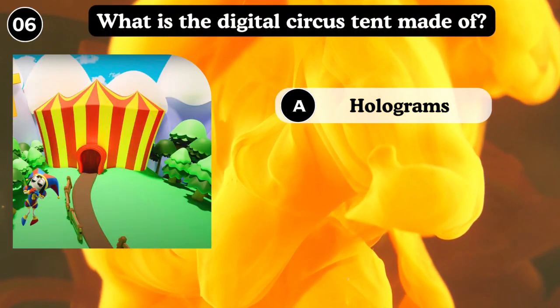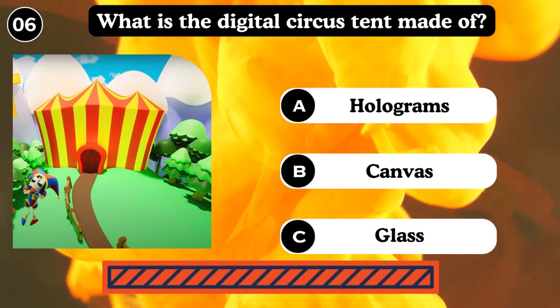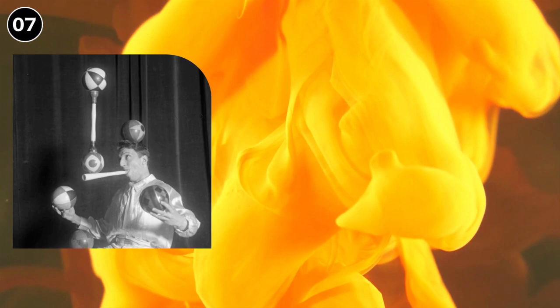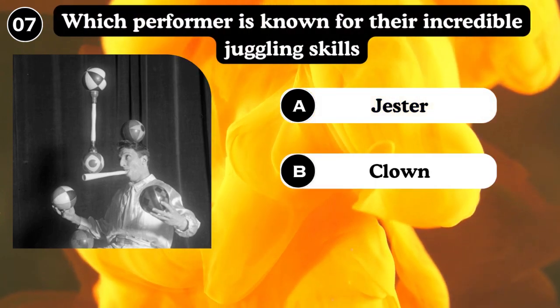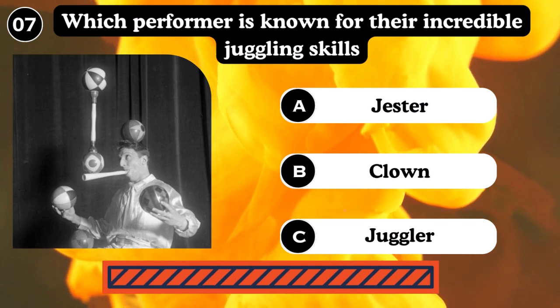What is the digital circus dance floor made of? On the ground. Canvas. Glass. Answer: On the ground. Which performer is known for their incredible juggling skills? Juggler.